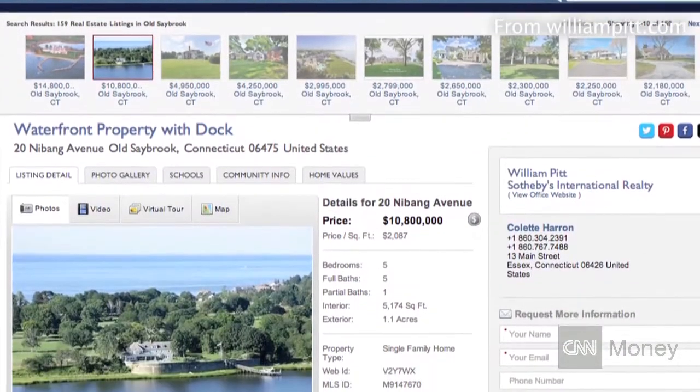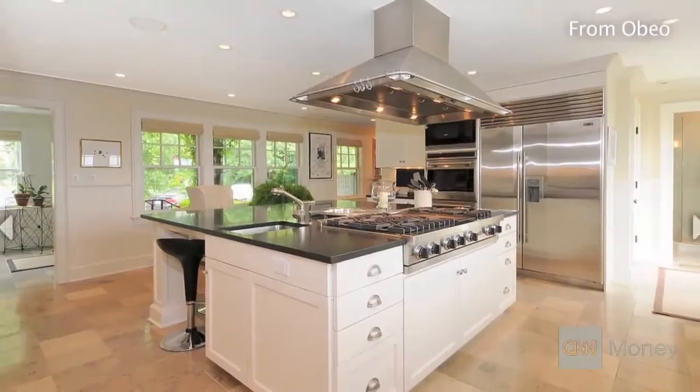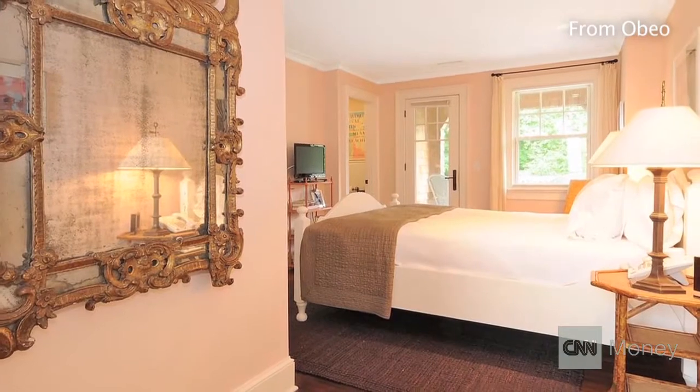The online presence is very important, and that's why photography is very important — drone, stills, and video. Most buyers, the first place they will look is online. It's your first date with your potential buyer. There are so many wonderful things online that are now available for buyers.